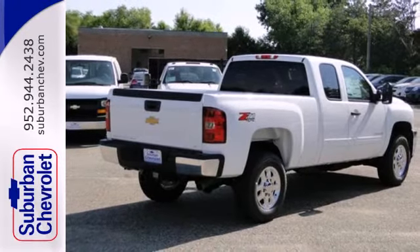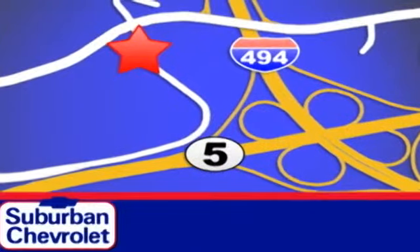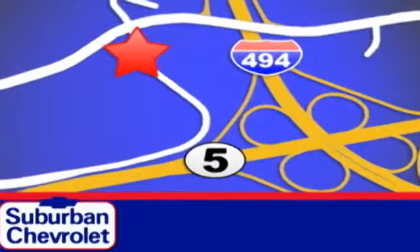See for yourself today. Stop in for a no-obligation test drive and shop over 16 acres of inventory. We are conveniently located in Eden Prairie at Highway 494 and Highway 5.